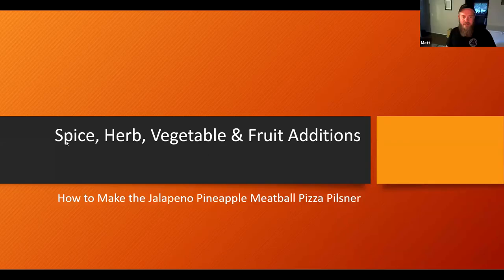Tonight's presentation is the spice, herbs, vegetable, and fruit additions, plus how to make the jalapeño pineapple meatball pizza pilsner, which really kind of brings all three of these things in together at once. I thought it'd be a great example.